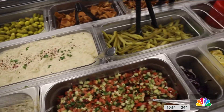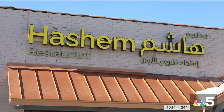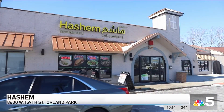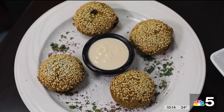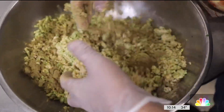The recipes for the spreads, salads, and marinades have been around for more than 100 years. Hashem has been based in Jordan since the 50s and has expanded to the U.S. with a couple of branches, including a sleepy Orland Park strip mall next to a car dealership. We make hummus and falafel from scratch and we follow the same recipe that we used in 1910, and we import all the spices from the head office in Jordan.